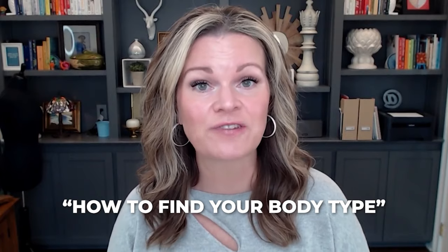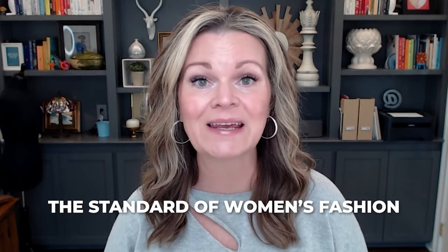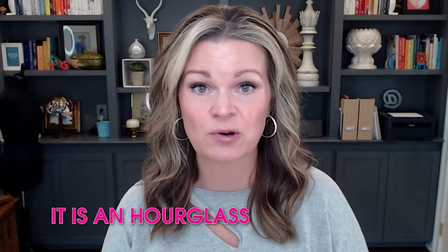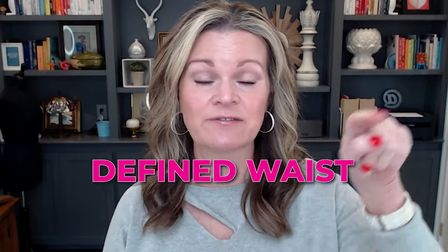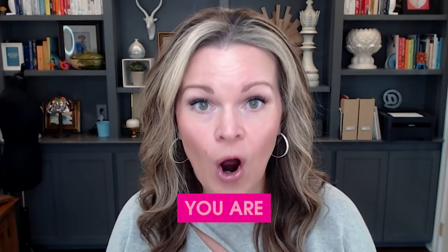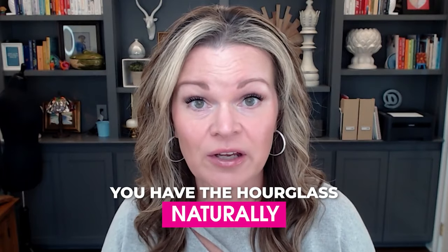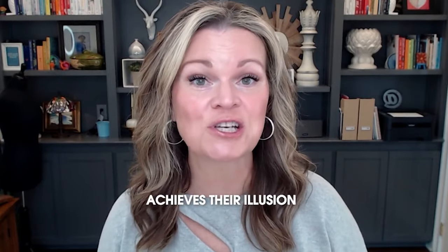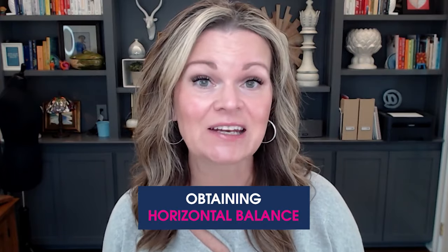In a past video titled How to Find Your Body Type, I talked about the standard of women's fashion being the hourglass, which happens to be your body type too. The definition of an hourglass is a balanced bust and hips with a defined waist — essentially a figure eight. That is the standard in women's fashion. And because not everybody has that hourglass naturally, they have to trick the eye into seeing it where it isn't there normally. They do that by putting together an outfit which achieves their illusion of balance goal, and that's all about obtaining horizontal balance.